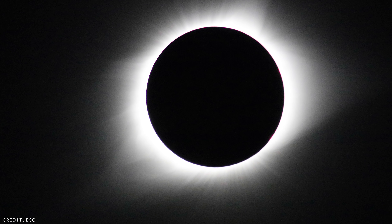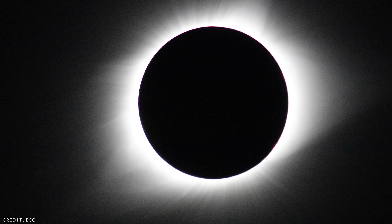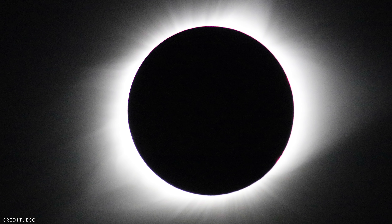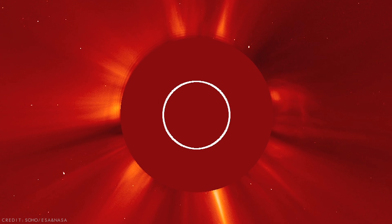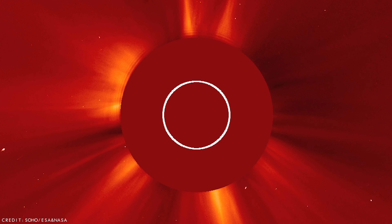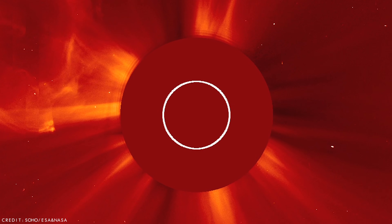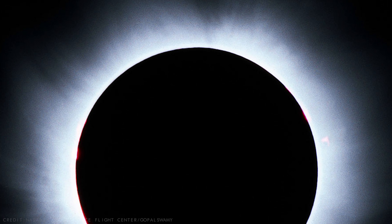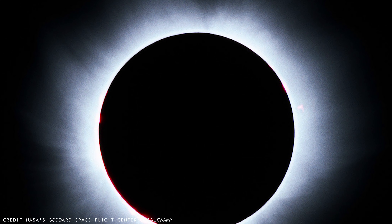The outermost layer of the Sun is called the corona, which is Latin for crown, and is a thin, wispy part of the solar atmosphere. It extends out for several million miles and can only be seen during a solar eclipse or with special X-ray images. Just like the chromosphere, the temperature of the corona also increases with altitude, reaching a scorching 2 million degrees Celsius or 3.6 million degrees Fahrenheit. Currently the source of this extreme coronal heating is still a mystery, although it is thought that the Sun's immense magnetic field could be playing a big part.